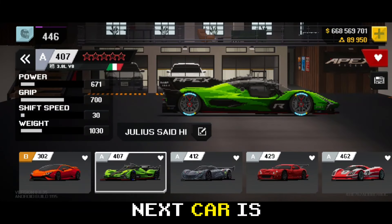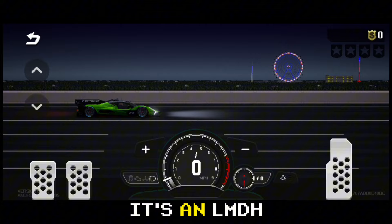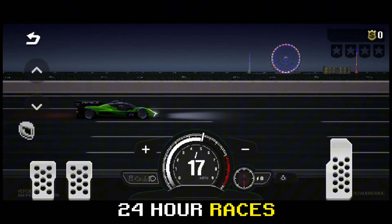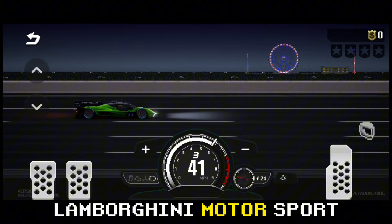Next car is the Lamborghini SC63. It's an LMDH category endurance car built for 24-hour races. Glad to see Lamborghini in motorsport.